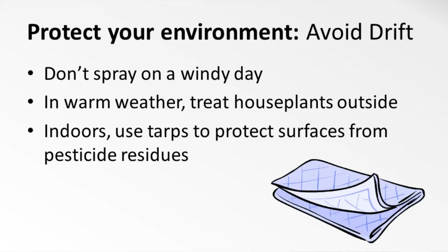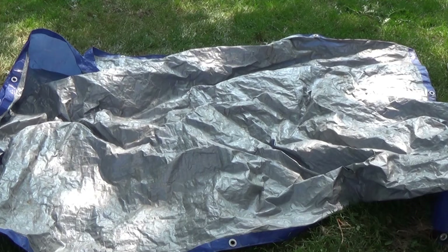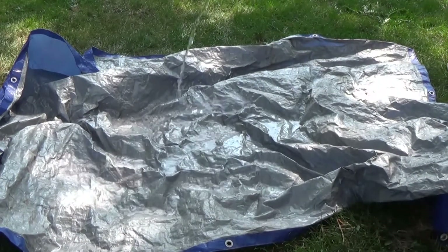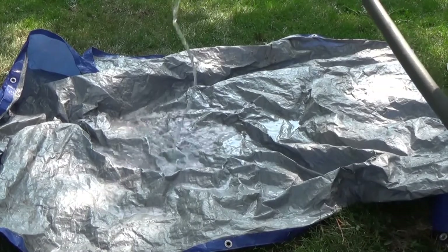If you must spray inside, bring in a tarp to protect furniture and upholstery from pesticide residues. When I was spraying for wasps in my attic, I laid tarps over all the boxes and bags that I store there. Then I took the tarps and the residues outside and hosed them off.